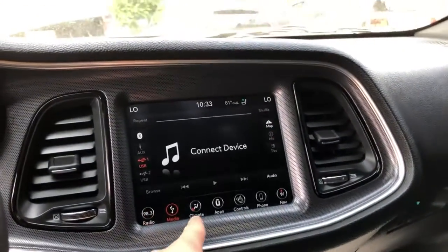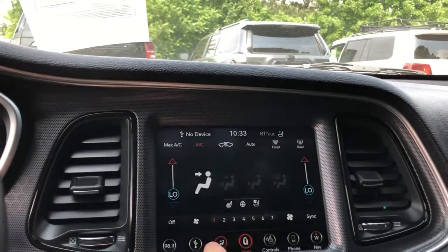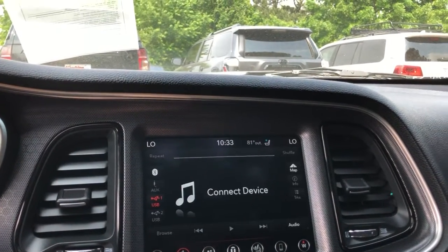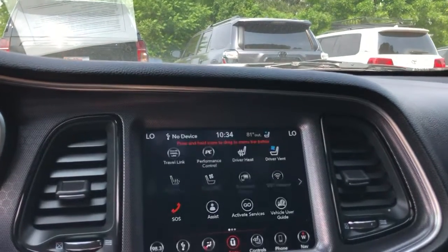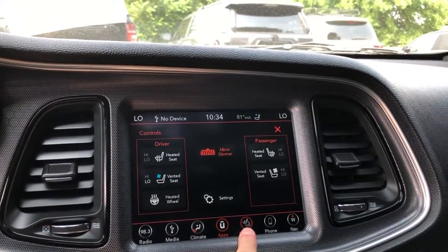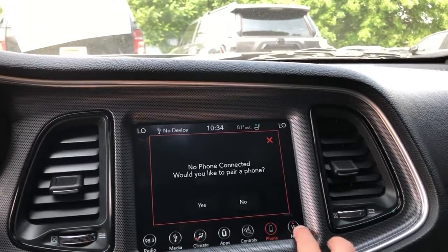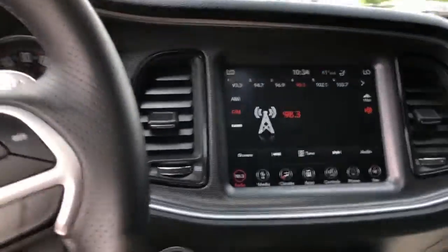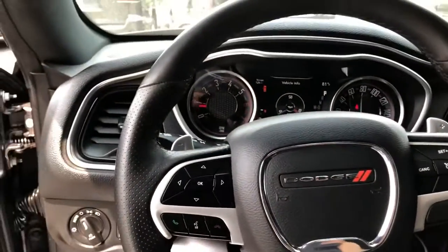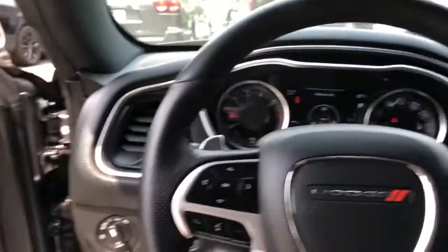Really responsive touchscreen here. It does have Apple CarPlay and Android Auto — comes standard on the RT 2018s. Heated and vented seats. You've got navigation as well. Really responsive U-Connect system there. Steering wheel's in great shape. Very, very nice.